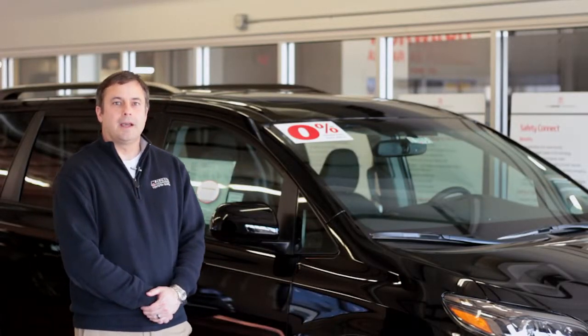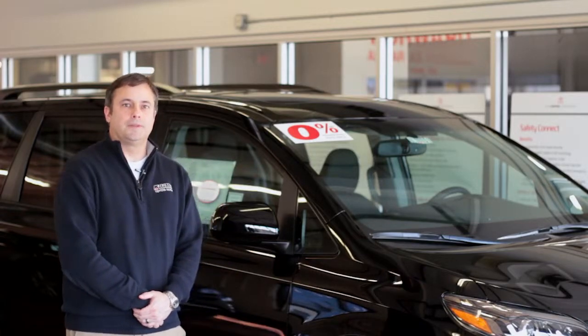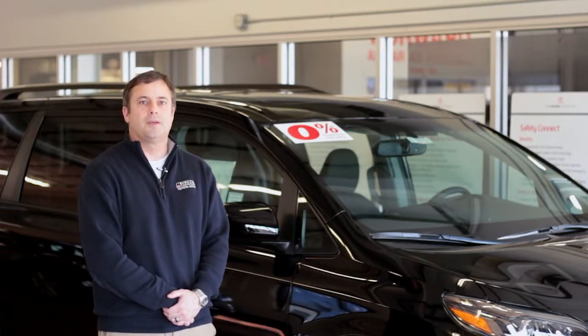I'd like to thank you for taking the time to look at the all-new 2015 Sienna. Please come down to Colossal Toyota and drive one today.